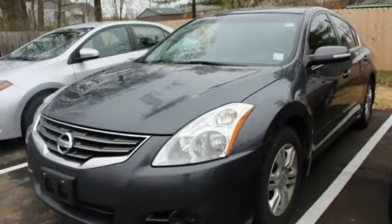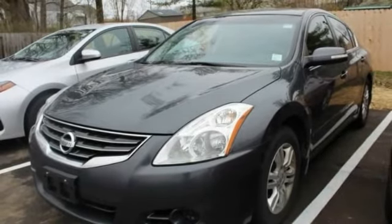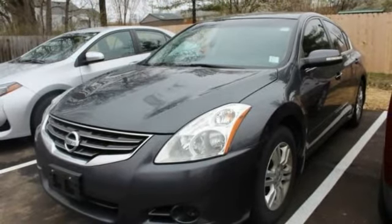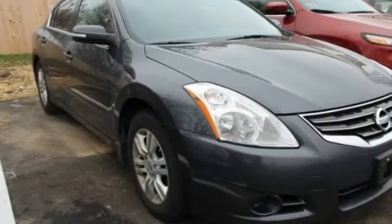Looking for the right vehicle? Check out the 2011 Altima. The Nissan Altima offers advanced features to make life easier, including push-button ignition, which comes standard.